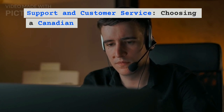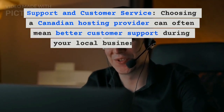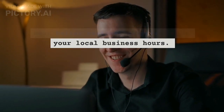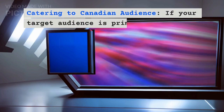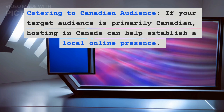Support and Customer Service. Choosing a Canadian hosting provider often means better customer support during your local business hours. If your target audience is primarily Canadian, hosting in Canada can help establish a local online presence.